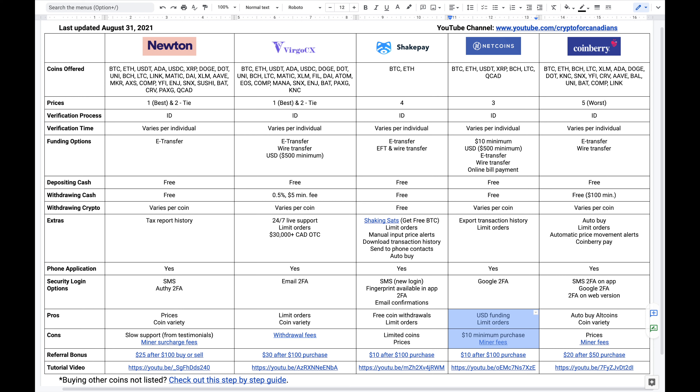For Netcoins, their pros are that they accept USD funding via wire transfer, with a minimum of $500 US dollars. This doesn't mean they service Americans — it's just for Canadians who prefer to fund via USD instead of Canadian dollars. The other pro is that they have limit orders. In terms of their cons, there is a $10 minimum purchase and miner fees.